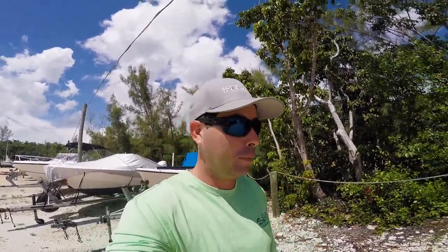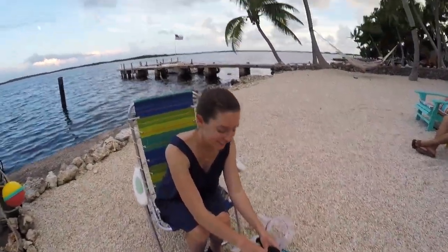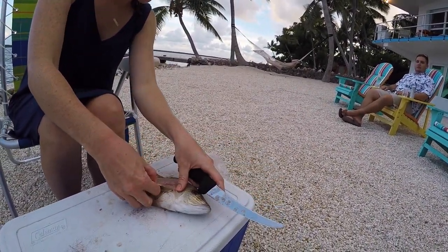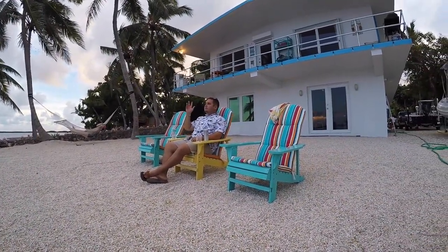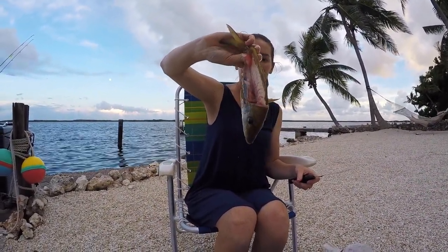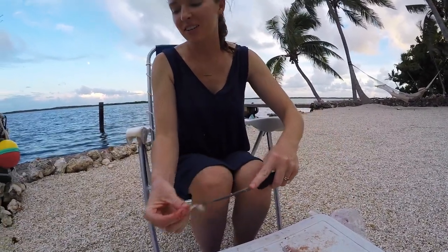We're going to clean the fish and cook them up. Mark is a fantastic chef, so he's going to make some kind of special meal. I've never had schoolmaster before but I'm really looking forward to it. We got some pretty nice sized ones today. We're also going to use the carcasses later — put some in a trap to try and catch crabs, and put others on a hook to try and catch shark. That'd be pretty sweet.